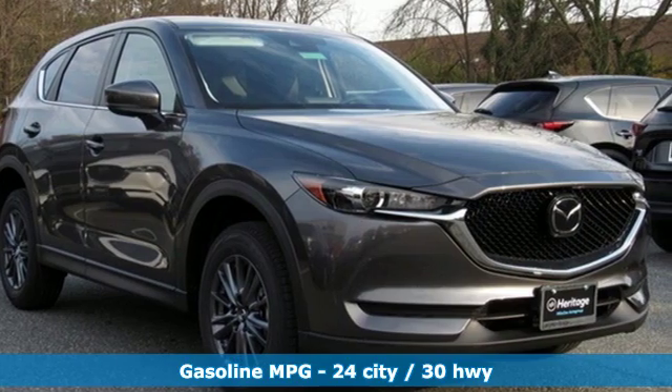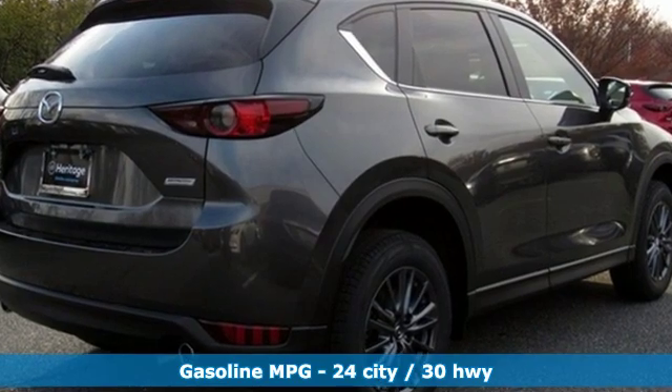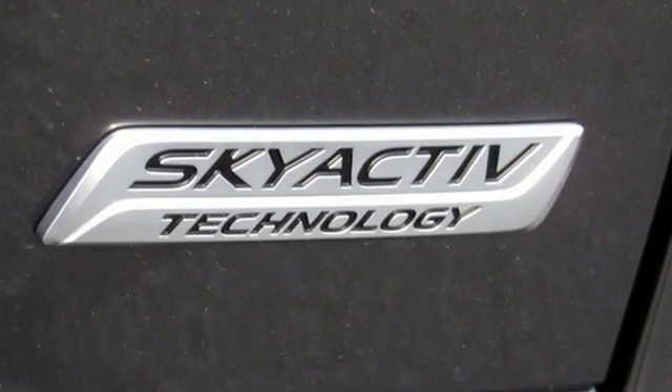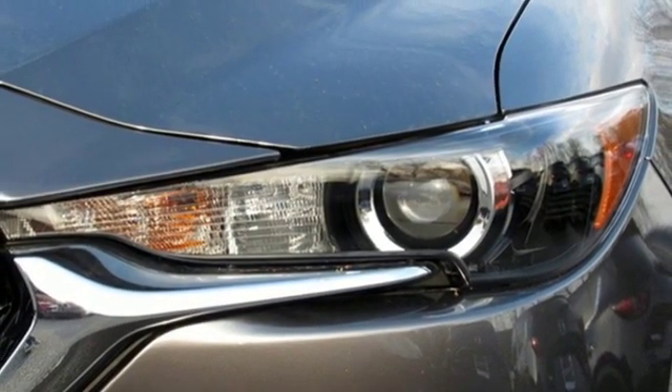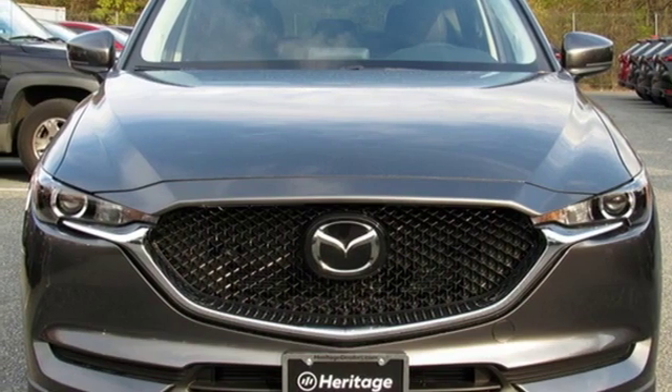Inline four-cylinder engine, dual-zone climate control, streaming audio, front heated sports seats, doors and push-button start proximity key, external memory control, aluminum wheels, wireless phone connectivity, and automatic transmission. Hurry in today and see it for yourself.